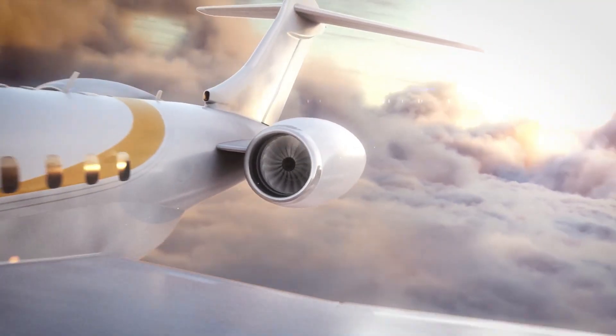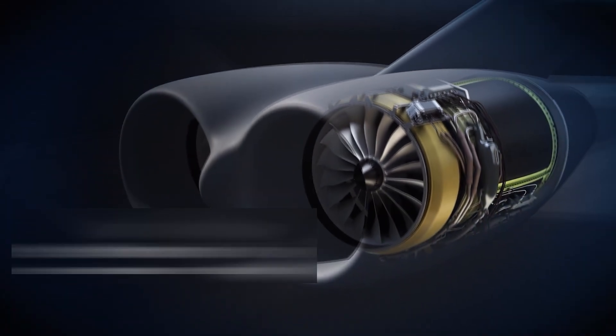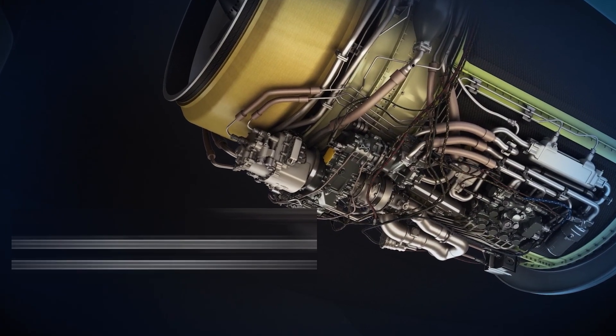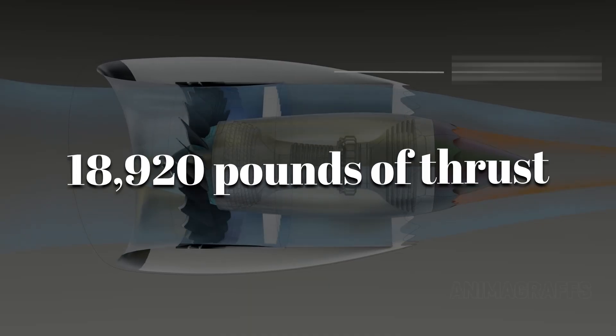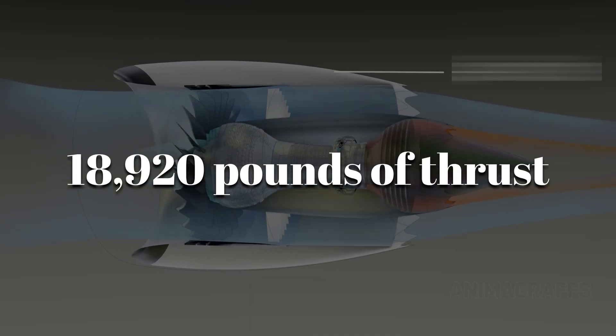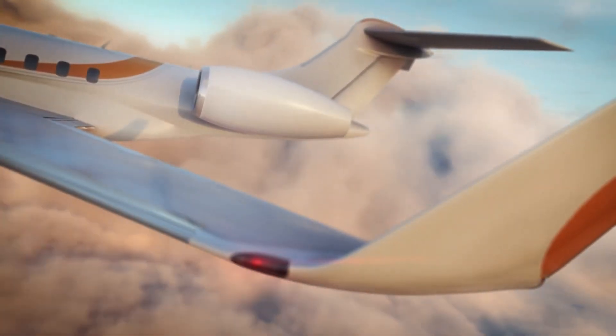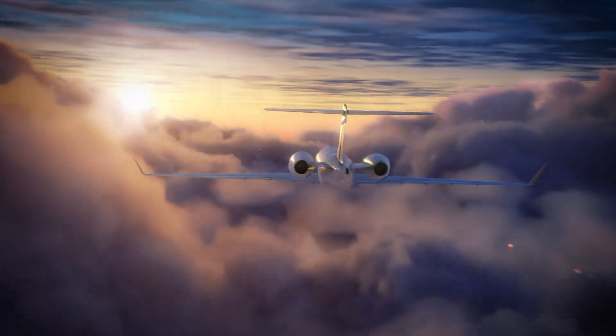They are high-bypass turbofans built for long-haul, high-performance business jets. At first glance, they might not look revolutionary, but once you dig inside, it's a different story. Each engine produces up to 18,920 pounds of thrust — more than enough to push the Global 8000 to its world-record-breaking performance and keep it efficient at the same time.